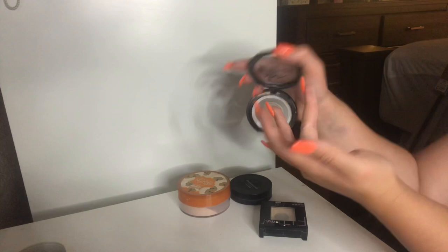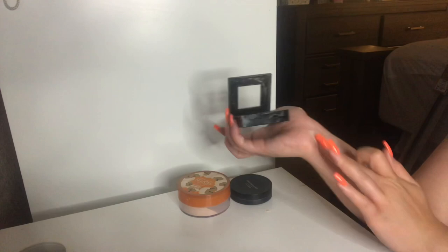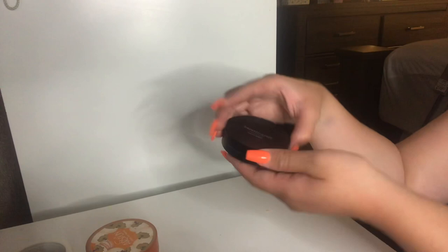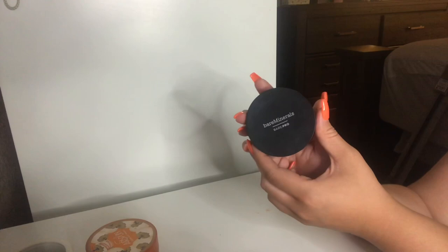I have my Maybelline Fit Me Powder in the shade Porcelain — I'm just going to throw this away. It's way too light. I'm definitely going to keep my Airspun Cody Powder — this is just never going to leave my side and is pretty much my only face powder. I also have the Bare Minerals Bare Pro Face Powder in the shade Aspen and I'm just using it up as I go since it is super old and dingy.